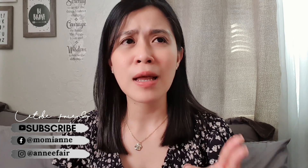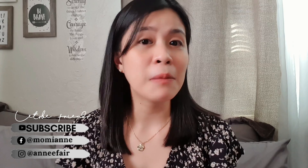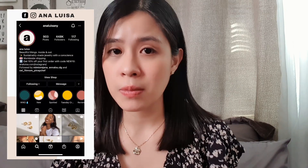Please bear with me if I have grammar or pronunciation mistakes — just comment down below. Anna Luisa reached out to me, and they were very generous — they sent me two jewelry pieces from their collections that I'm wearing today. Anna Luisa offers sustainable and very affordable jewelry pieces. You can check their website and follow them on Instagram.